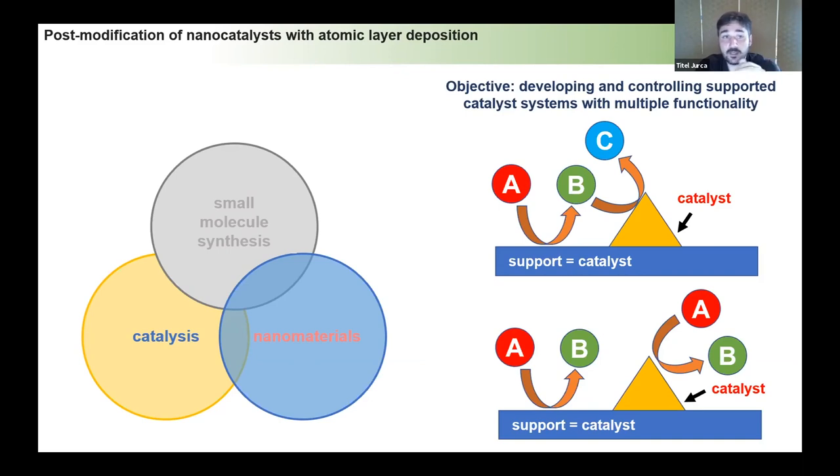Our idea was to develop catalyst systems with multiple functionality. We don't want the support to be an inactive, inanimate platform — we want supports that also impart their own catalytic activity, building hierarchical systems that all work together to enhance catalysis. We can have a support that promotes a different reaction, giving a cascade A-to-B-to-C, or have both support and catalyst promote the same reaction, where a low-loading active site has a major impact on overall activity.